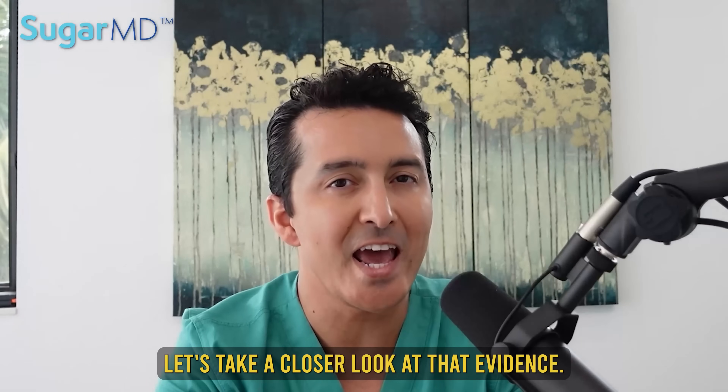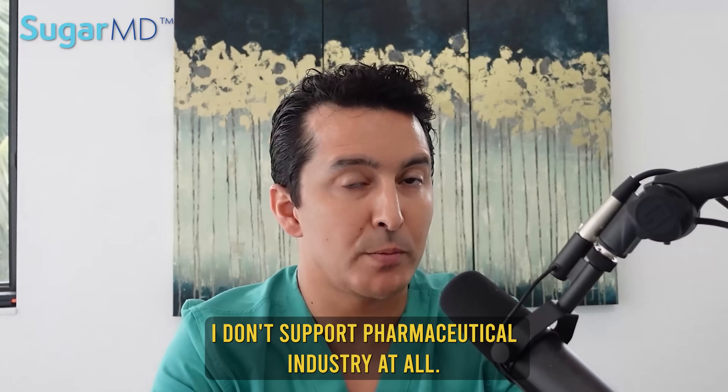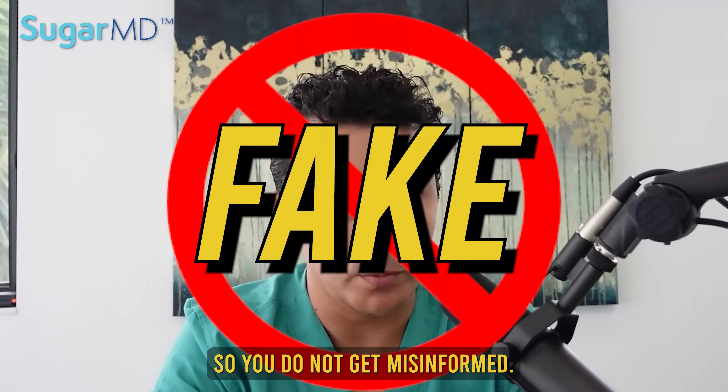Let's take a closer look at the evidence. As you all know, I don't support the pharmaceutical industry at all. My goal is to give you the best information out there, so you do not get misinformed.